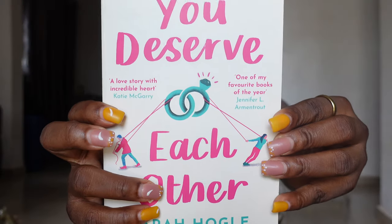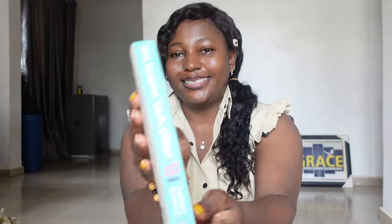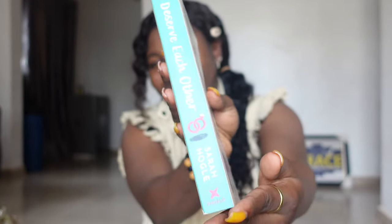I got 'You Deserve Each Other' by Sarah Hogle. I've seen a lot of reviews and everybody talks about how good it is. This wasn't the cover I expected — the one I saw was red with a guy and a girl — but I think it's about two people who wanted to divorce but decided to stay together for some reason. Tell me if you've read this! Look at the spine — it's so cute!